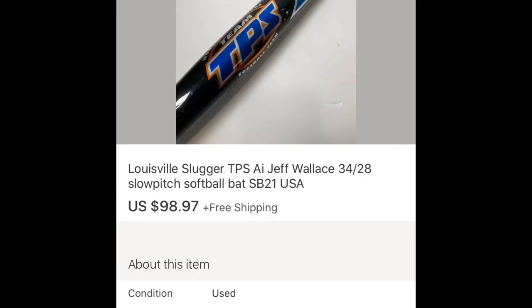The next item is one of those things I always look for when I go out to garage sales, estate sales, yard sales, even flea markets — baseball bats. I always look to pick up baseball bats, softball bats, baseball gloves, anything like that. They always seem to sell well even with the baseball season being over up here in Philadelphia. This is a Louisville Slugger TPS — it's a slow pitch softball bat. I picked this up at a flea market for five dollars and it ended up selling for $98.97 with free shipping.